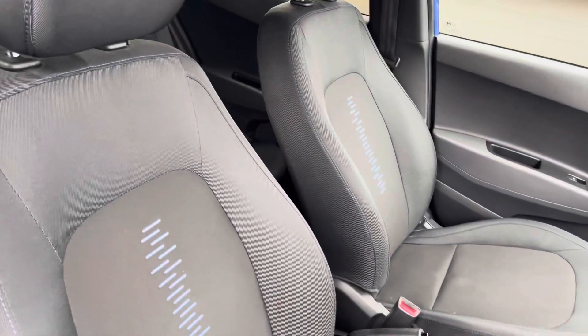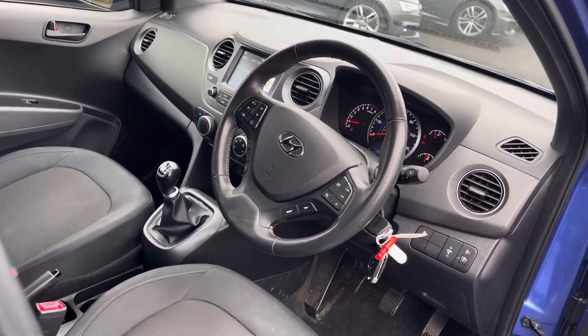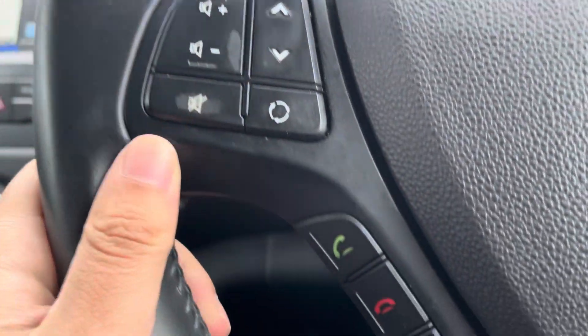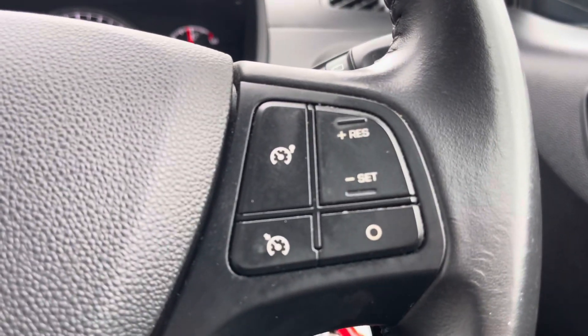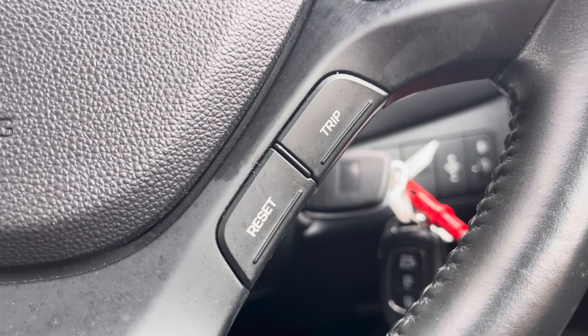Heading into the front interior now, you can see that the blue does add a bit of style to the very dark looking interior. You've got a multifunction steering wheel — the left side controls your volume and channel input options, and just below you'll find hands-free call access. Moving to the right, this is where you'll find your speed limiter settings, and just below that you've got some trip computer customisation.